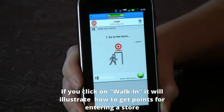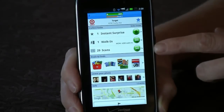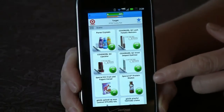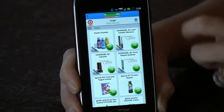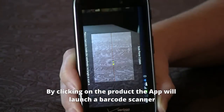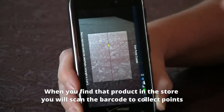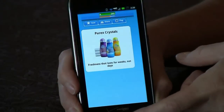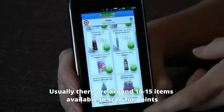If you click on Walk In, it will walk you through how to collect walk-in points with Shopkick — it's pretty self-explanatory and easy to use. Right underneath that you have Scans. Right now it shows 29 scans, and if I click on that it will show me all of the products I can find in Target and scan their barcodes to get points. For example, Purex Crystals is worth 25 kicks. If I click on that, it pulls up a barcode scanner. I would find that product in the store, scan the barcode, and it would award me points for that item. There are normally about 10 to 15 of these items.